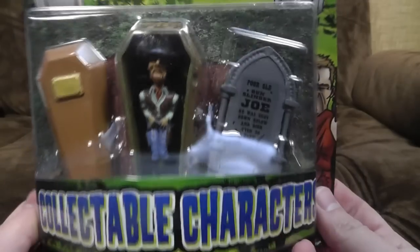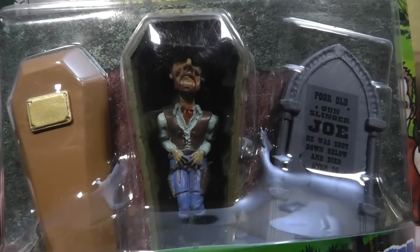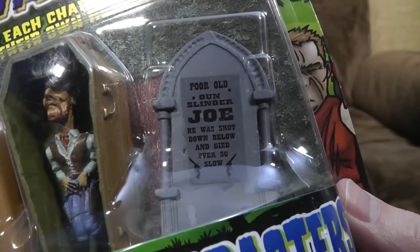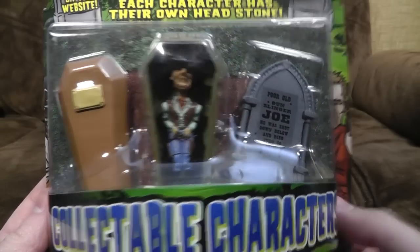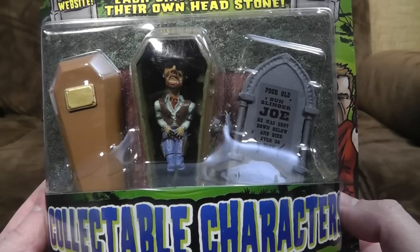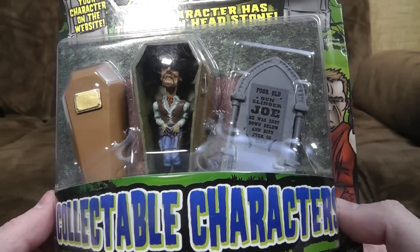And here's the one we've got specifically in hand. A cowboy not looking particularly happy, clutching at his genitals where blood is pouring out of them. Poor old Gunslinger Joe - he was shot down below and died ever so slow. So we have literally bought a toy of a rotting corpse of a cowboy who was shot in the cock. Fire up the camcorder Reba, we gone done found ourselves some YouTube gold in the old Poundland mine. Seriously, why else would you have made this if not for people to take the piss out of it on the internet?